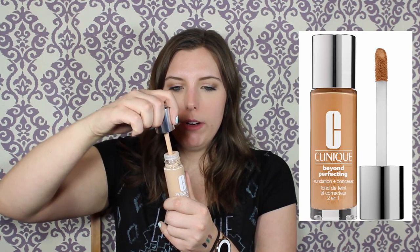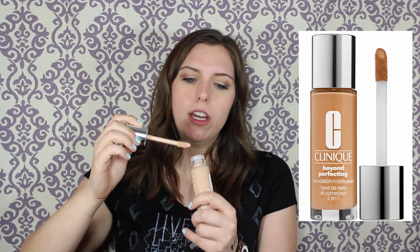This is the Clinique Beyond Perfecting Foundation and Concealer — I love this. It's obviously not my shade right now so I'm going to keep it for the summer. I just have to powder my neck a little to match. It's full coverage and I love the packaging. It comes with this kind of cool applicator that helps you not use too much foundation, so I'm keeping this.